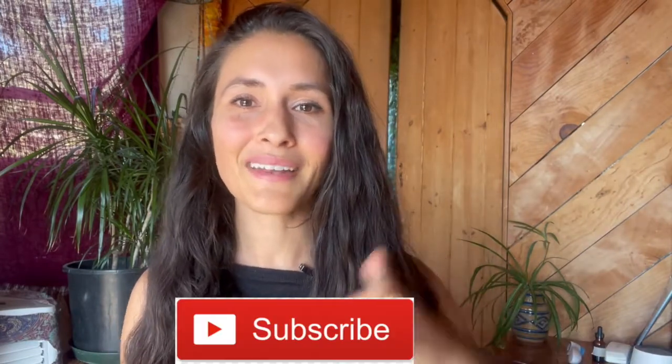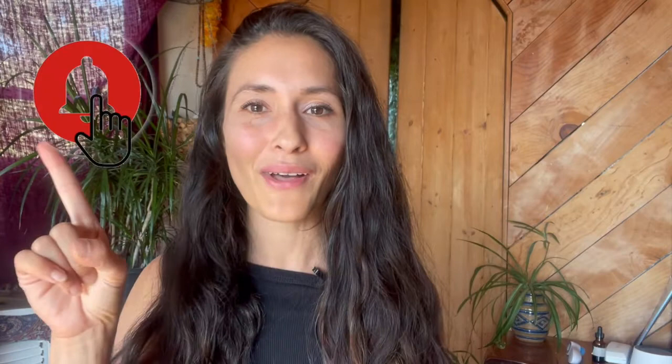If you haven't subscribed to this channel yet, you can do so now. Click that red subscribe button and also make sure to hit that bell to be notified every time I post a new video on menstrual cycle health and fitness.